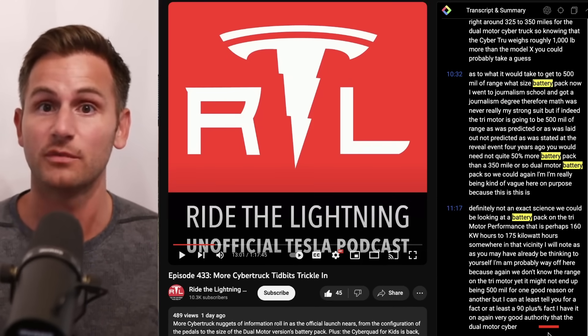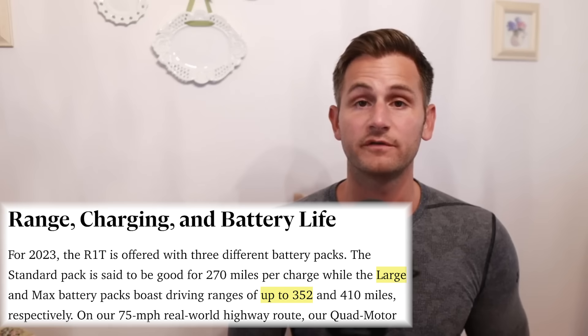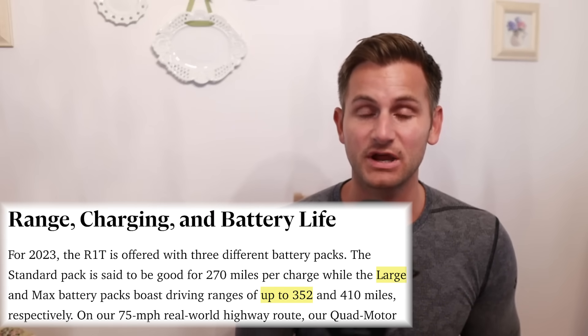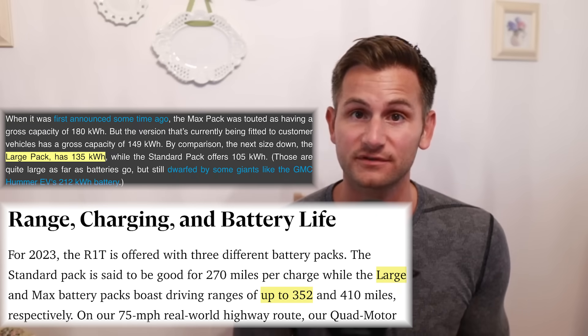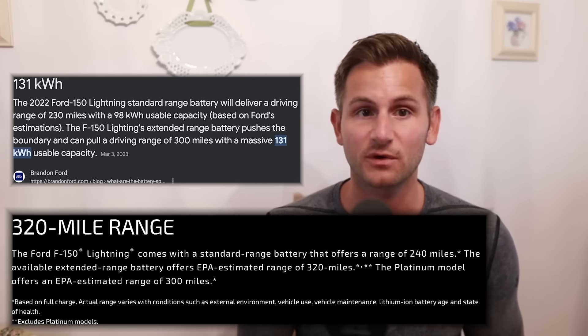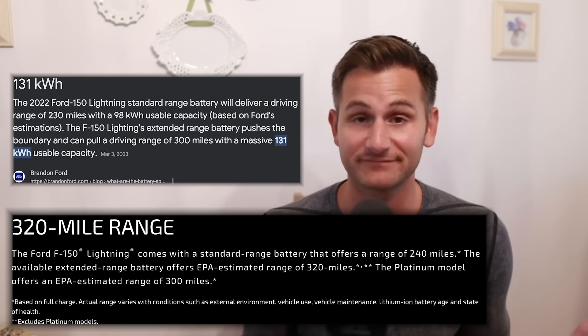Ryan said he has the dual motor metrics on very good authority. For context, the Model S and X have battery pack sizes around 99 kilowatt hours, and the Rivian R1T's large pack that gets 352 miles of range comes in at 135 kilowatt hours. Ryan also previously predicted the Cybertruck would start showing up at the most popular Tesla showrooms — and here we are.